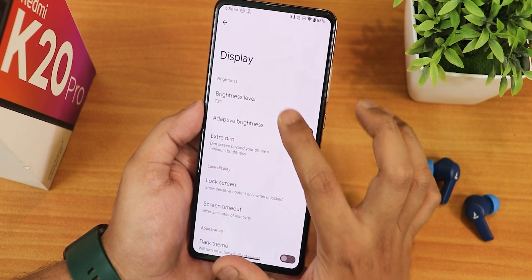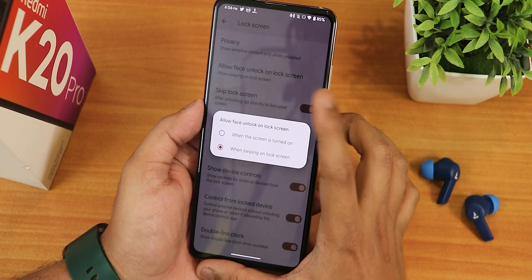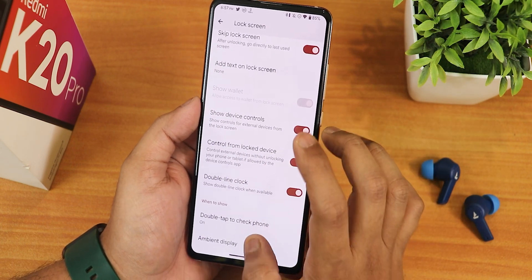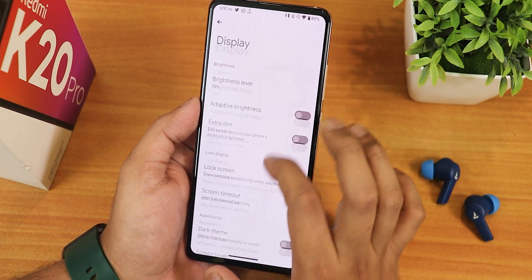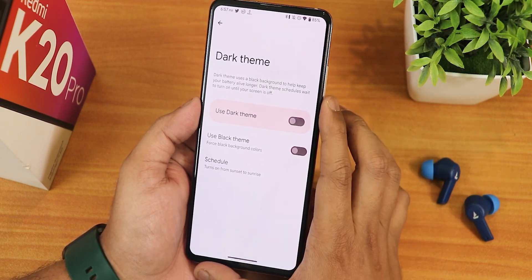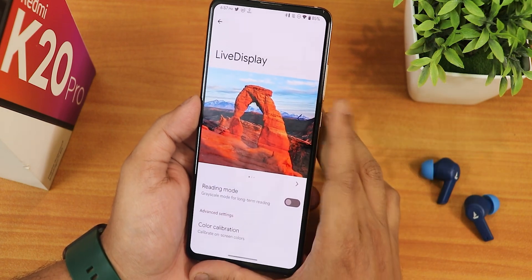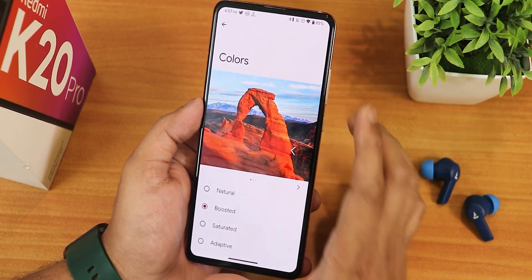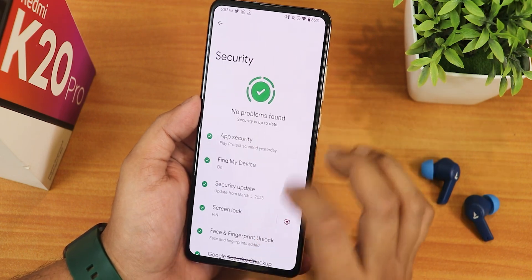In display settings we have adaptive brightness, extra dim, and brightness level customization. Lock screen settings include face unlock options, device controls, and Google Home controls. In ambient display there's an always-on option or a pickup option. Screen timeout goes up to 30 minutes, dark theme is schedulable with pitch black mode. Live display only has RGB control - outdoor bright sun mode and DC dimming are missing. Night light and color modes like boosted, saturated, and adaptive are present, along with double-tap to wake, double-tap to sleep, and wake on plug.